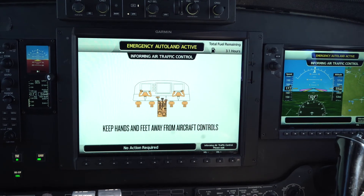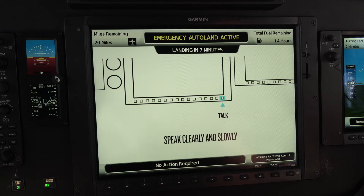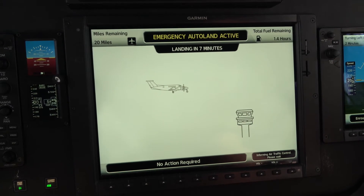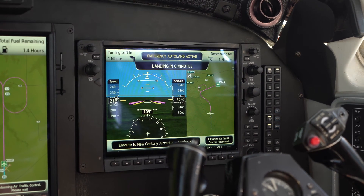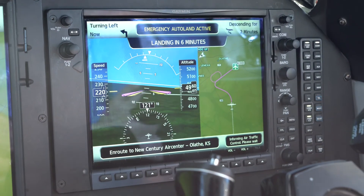Now that it's activated, autoland is providing visual cues in plain language to the passengers, notifying them of which airport the aircraft will be landing at. During an actual autoland activation, the passengers would also hear oral communications notifying them of the distance to the airport, estimated time and route, and more. Pilots can also easily deactivate autoland with a simple press of the AP autopilot softkey or the autopilot disconnect button on the control yoke. As part of the activation sequence, autoland accelerates to 200 knots before beginning its descent to the airport. Autoland has identified New Century Airport and Runway 18 as the nearest most suitable airport and runway to land at.